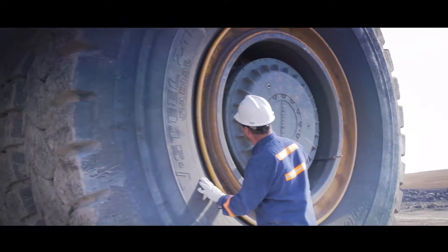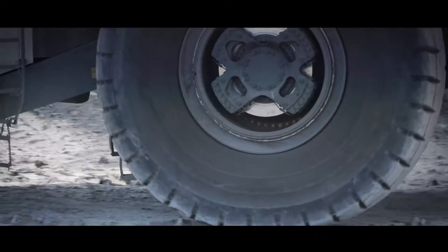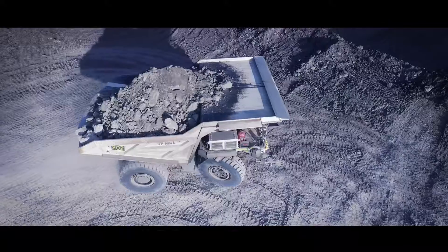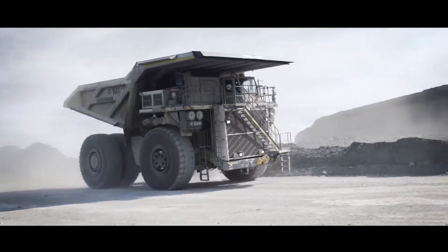Working together with our customers, we incorporate continuous improvement on existing models and work to initiate new designs. Liebherr prides itself on achieving excellence in the design, structure, and performance of our products.